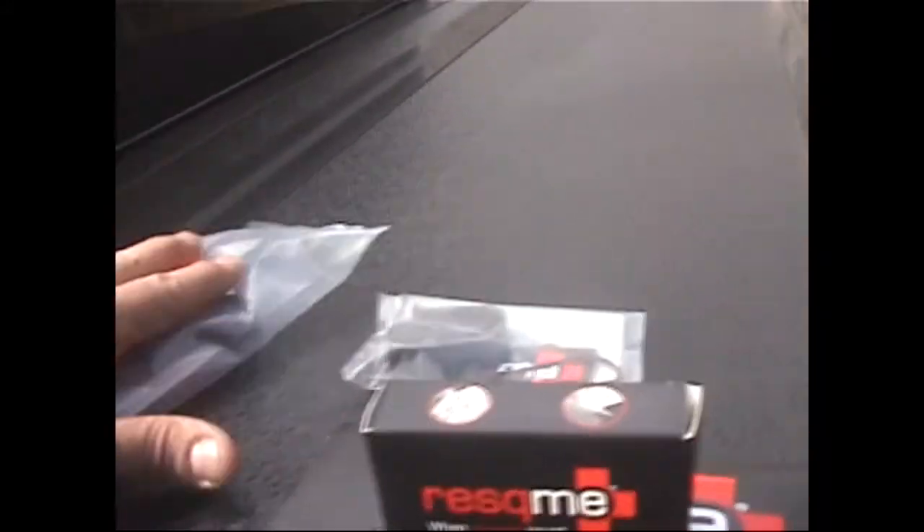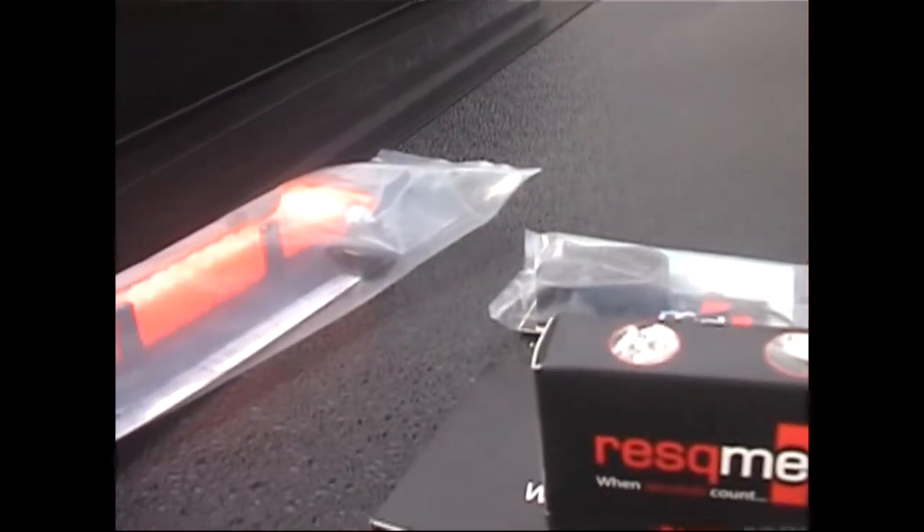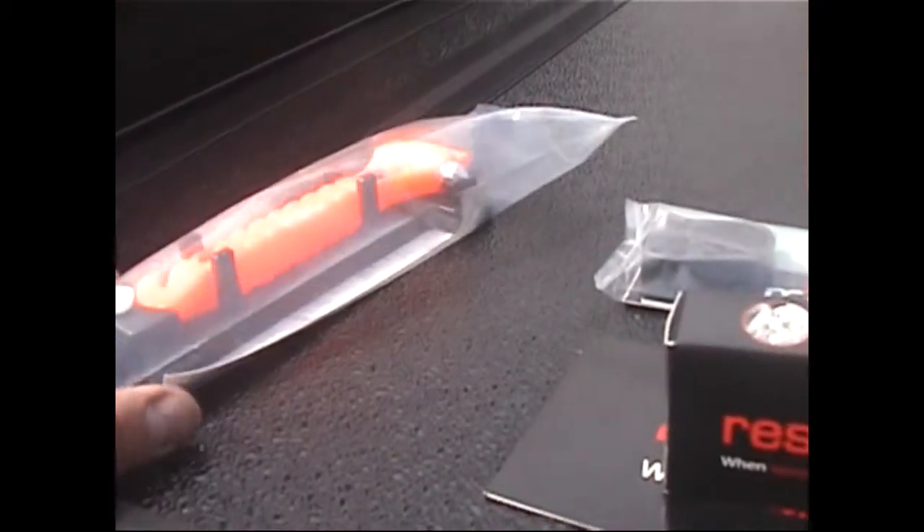It absolutely will do the trick. If you're trapped in your car for whatever reason, you use the hammer to break the window — it will shatter the window. And the blade is sharp enough to cut through seatbelts with no problem.